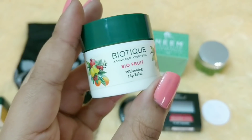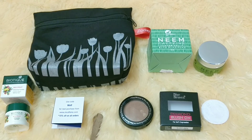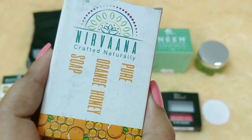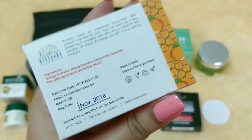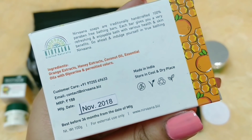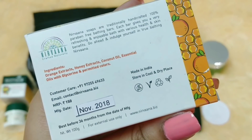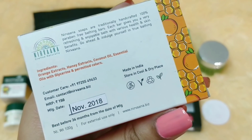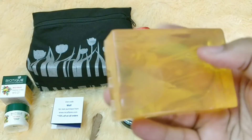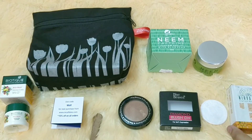The next product is by the brand Nirvana Crafted Naturally — Pure Organic Honey Soap, which should be good for dry skin. Ingredients include orange extracts, honey, coconut oil, essential oils, glycerin, and permitted colors. It's a cruelty-free product with a three-year expiry, 100 grams, priced at 150 rupees. I can get a citrusy, orange-like fragrance from it. This one also hasn't been featured in boxes before.